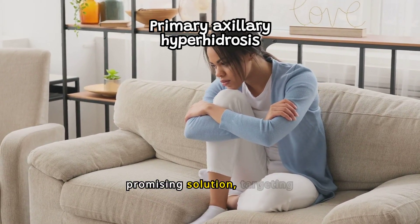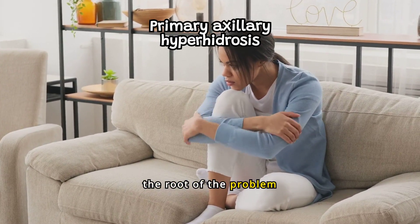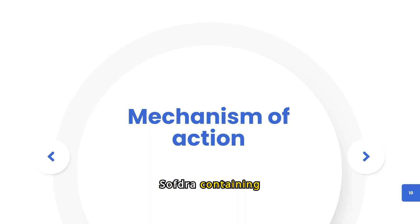Softra offers a promising solution, targeting the root of the problem effectively. Softra, containing soffronium bromide, is a competitive inhibitor of acetylcholine receptors located on certain peripheral tissues, including sweat glands. Soffronium bromide indirectly reduces the rate of sweating by preventing the stimulation of these receptors, reducing excessive sweating and providing relief for those suffering from this chronic condition.